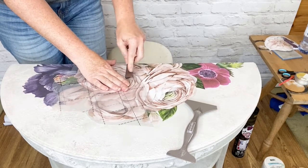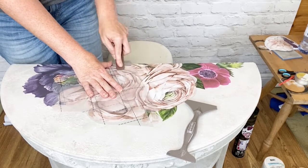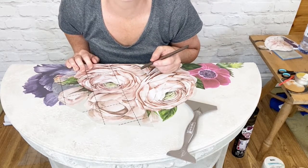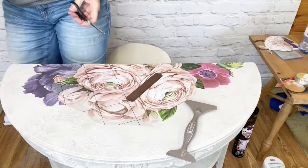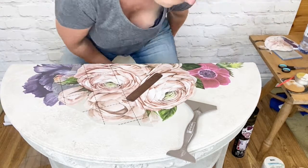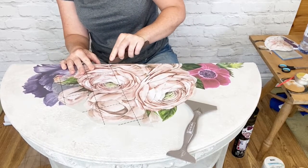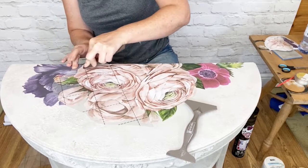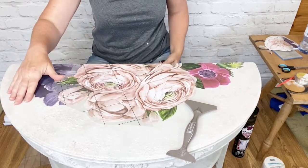I'm just going to trim along that edge - didn't cut quite straight there. Although it's on the back, I want it to be relatively tidy. I'm using Paint Couture on this piece - I'm also a brand ambassador for Paint Couture. It works very well with the Redesign with Prima transfers. It has a built-in top coat, so it's got a really nice smooth finish - even with this texture it doesn't feel chalky.